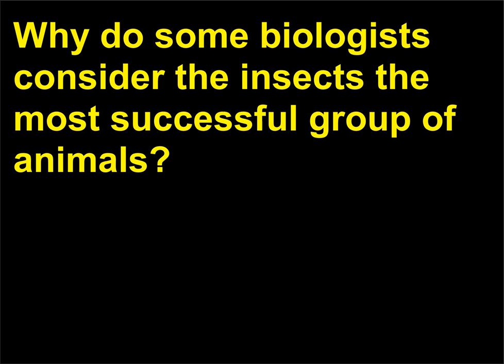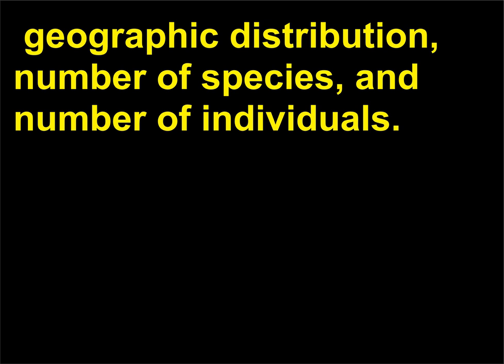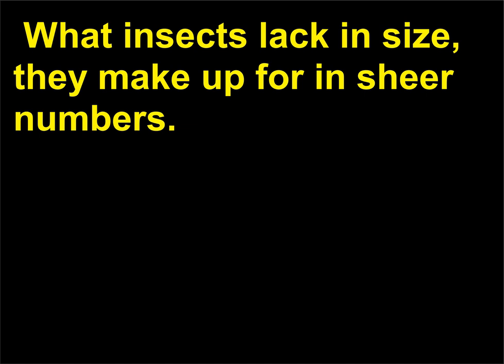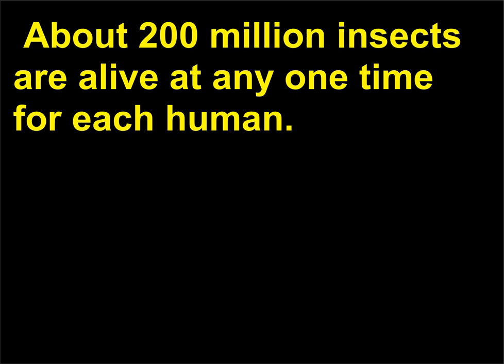Why do some biologists consider the insects the most successful group of animals? Class Insecta is the most successful group of animals on earth in terms of diversity, geographic distribution, number of species, and number of individuals. More species of insects have been identified than of all other groups of animals combined. What insects lack in size, they make up for in sheer numbers. If we could weigh all the insects in the world, their weight would exceed that of all the remaining terrestrial animals. About 200 million insects are alive at any one time for each human.